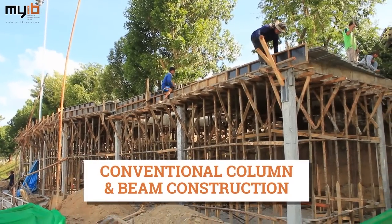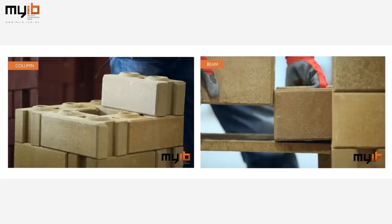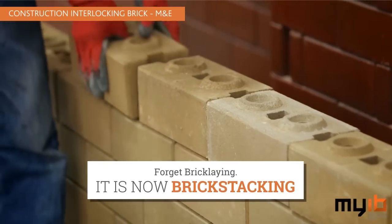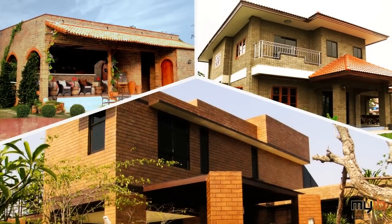Conventional column and beam construction are complicated. With our system, you can construct columns and beams of any size without using conventional formwork. Forget bricklaying — it is now brick stacking. Our interlocking bricks come in various designs, offering you timeless and beautiful finishes.